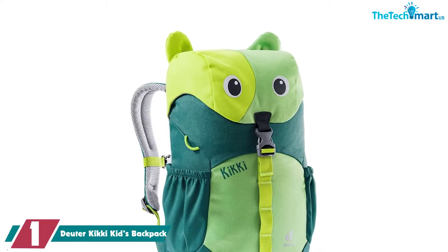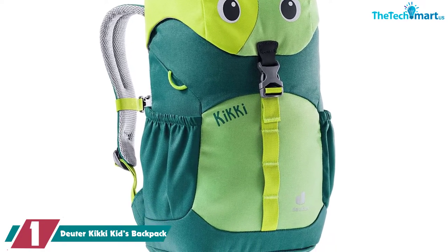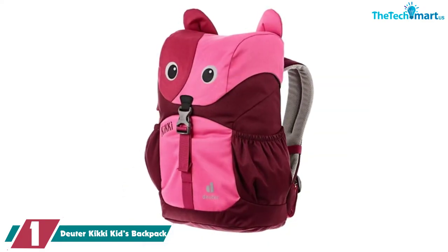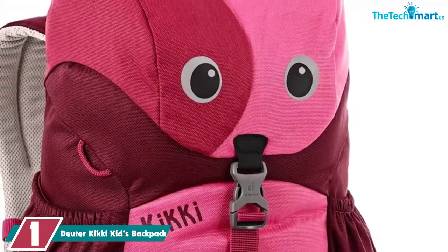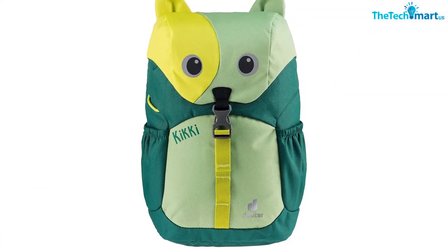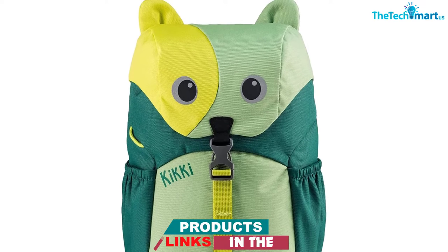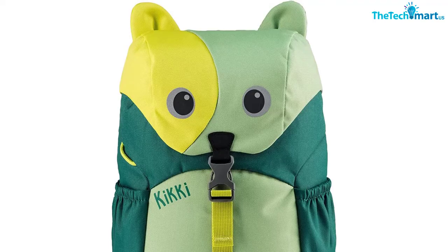And finally at number 1, we have the Duder Kiki Kids Backpack. What better way to get your kids excited about outdoor adventures? This unisex backpack is available in a range of colors, and not only is it super cute but it also comes with a lot of extra trimmings. The padded shoulder straps will take the strain off the weight, so you won't put any kids off hiking at an early age, and there are attachment loops for extra gear. There's also a label on the inside for kids to fill in their personal details, and there's reflective paneling as an added safety measure.